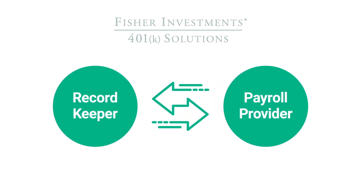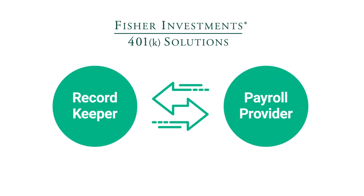Fisher clients have access to payroll integration, which allows your payroll and 401k providers to communicate seamlessly without you having to be the go-between.